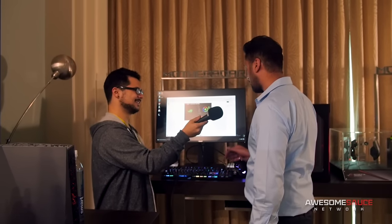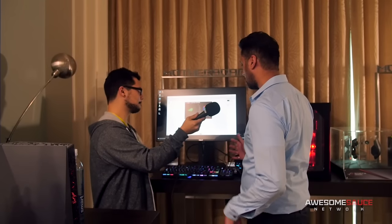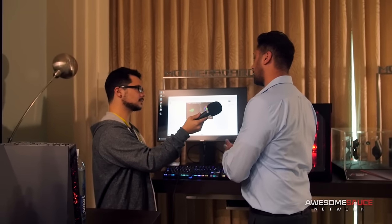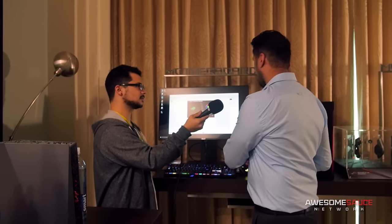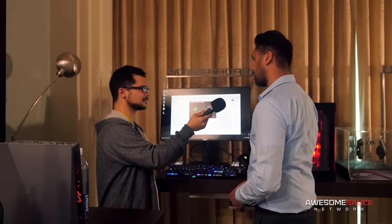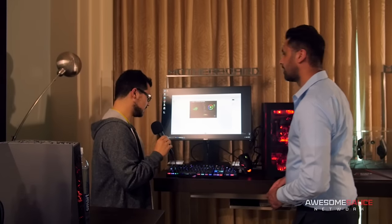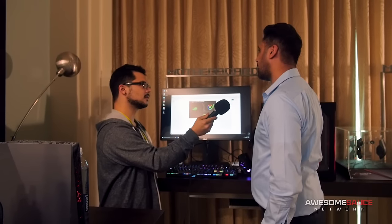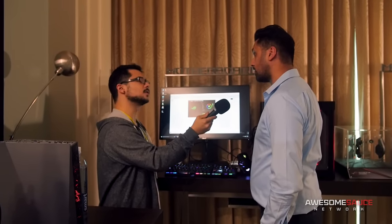We talked about the lighting earlier, which is a big deal. For people that want everything synced up, there's ROG Sync and it syncs back to the Aura software. So whatever effect or color you've selected, it will immediately be transposed here. Do we have any pricing or availability on both of these? We're looking around Q1. Pricing on both is TBD — so watch this space.